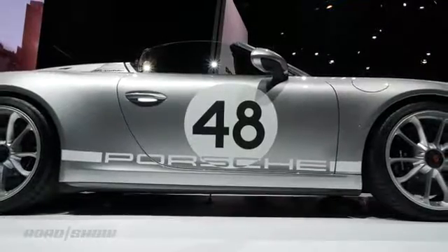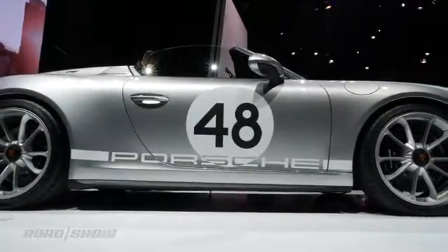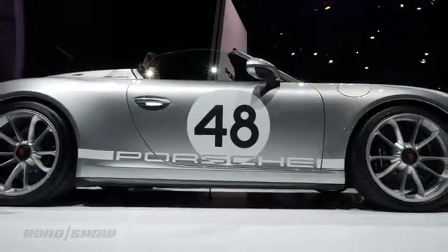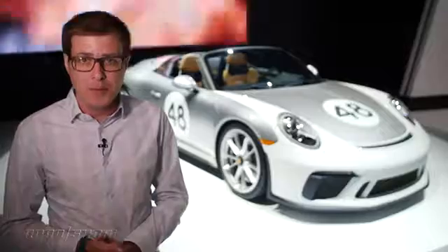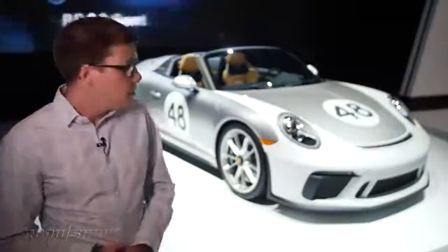The bad news if you wanted to get one of these is it's going to cost just a little under $276,000, and only 1,948 will be built. That number references 1948, Porsche's birth year. So if you want one, you'd better call up your dealer right now.